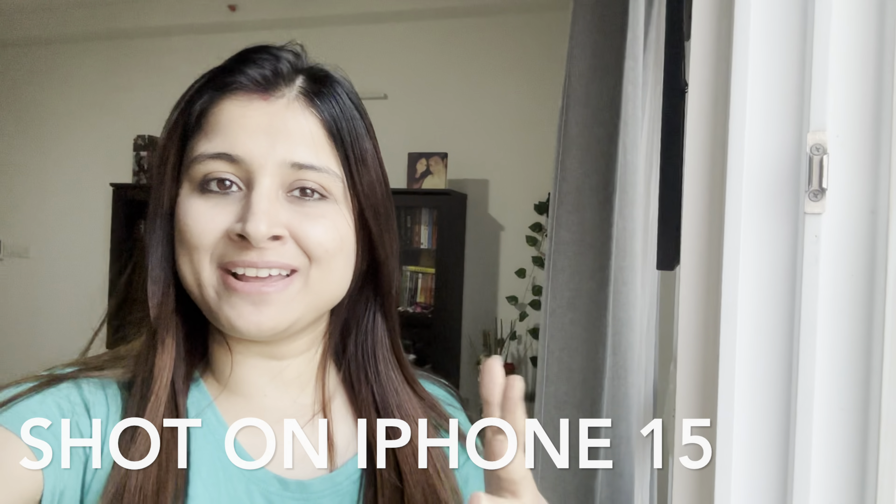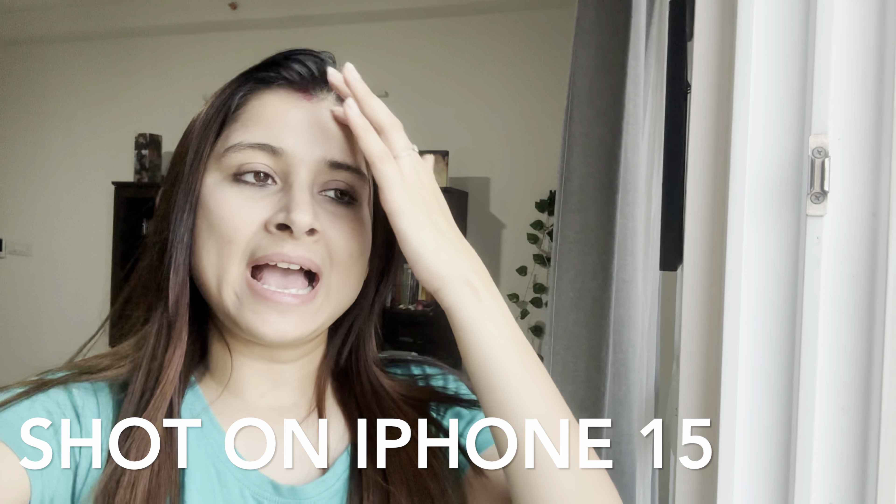Hey everyone, welcome or welcome back to my channel. I am Pranjali Shrivastava and in today's video I will be sharing my experience of purchasing an iPhone in the store, especially when it was launched very recently. I have bought an iPhone 15 256GB variant and there is a lot of hype about this particular series. I will be discussing that as well because I have been using this phone for almost a week, so stay tuned and keep watching this video till the end.